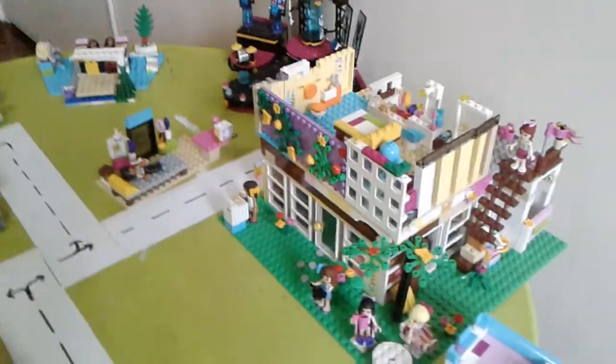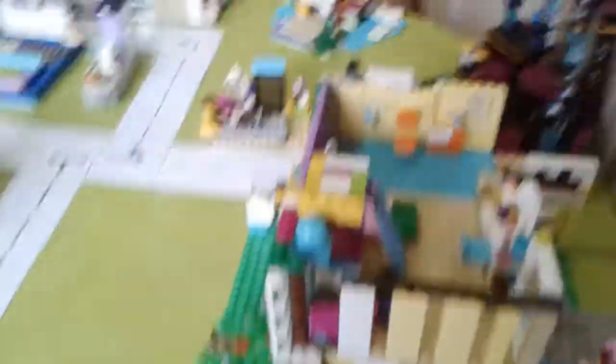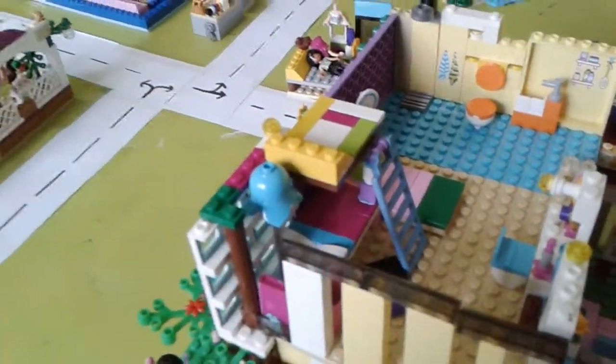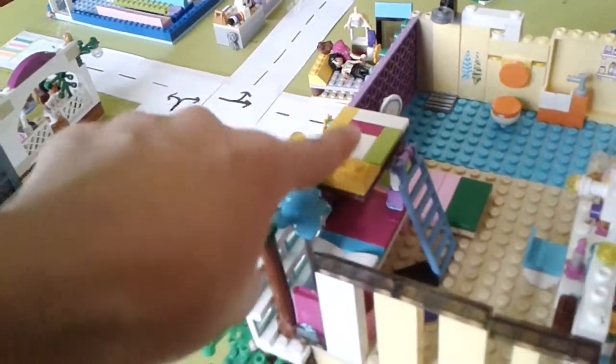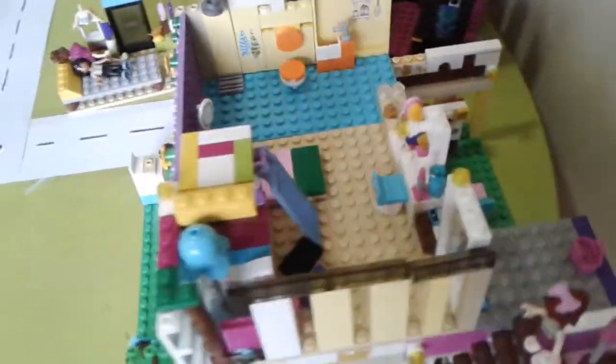I take the pieces out, scramble them up, and make some new stuff. I also did a bunk bed. One person will be sleeping up here, and if two people sleep here, one will tip down. Two will sleep down there and two will sleep down there.